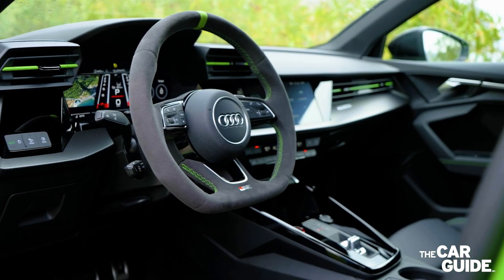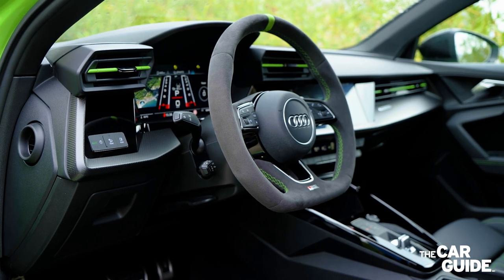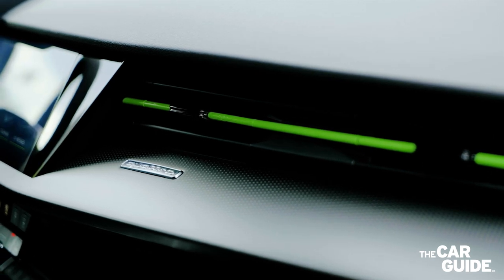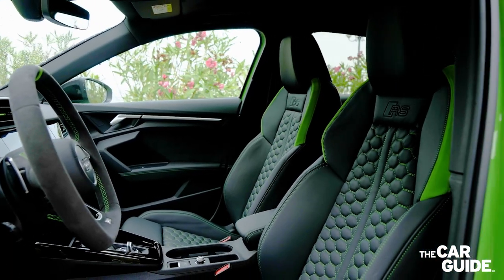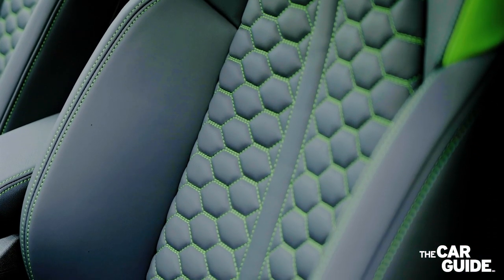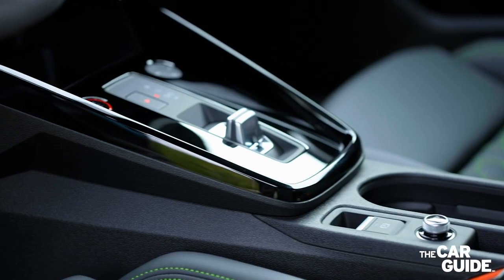Inside, the new RS3 looks and feels way more refined and upscale. We particularly like the carbon fiber dashboard, the Nappa leather seats with a honeycomb patterned middle section, and either gloss black, red, or green stitching, as well as the three-spoke flat-bottom steering wheel that gets a top-center marker with the optional design package.